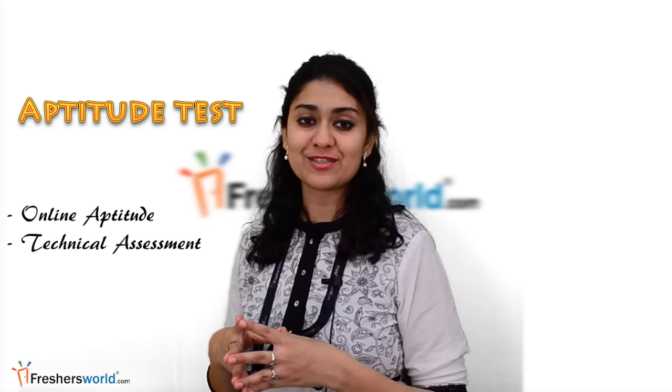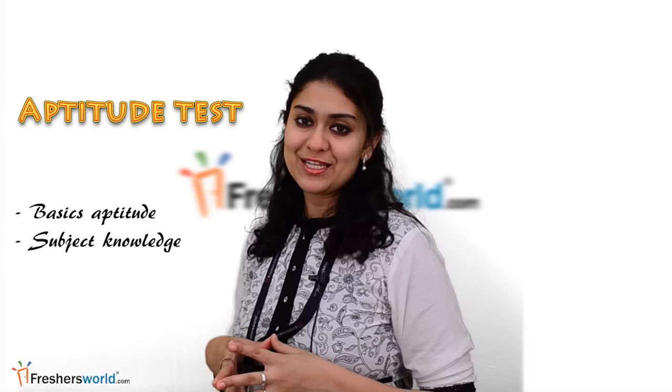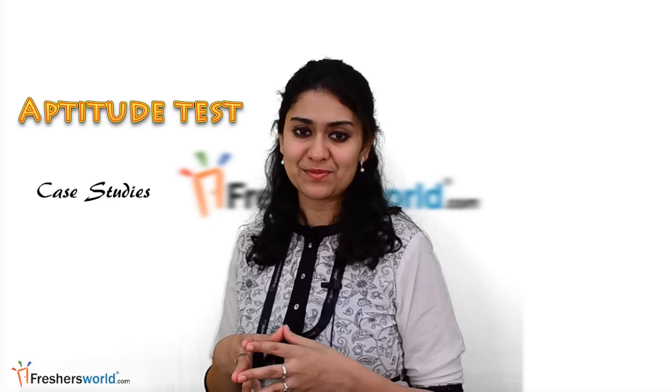Types of assessments — Aptitude test: online aptitude and technical assessment is the most preferred initial process for fresher hiring. This will help you assess the basic aptitude and subject knowledge of the candidate. Subjective tests can be included for case studies or to check the writing skills of the candidate as per requirement. Areas of assessment include verbal, quantitative, logical and technical skills.